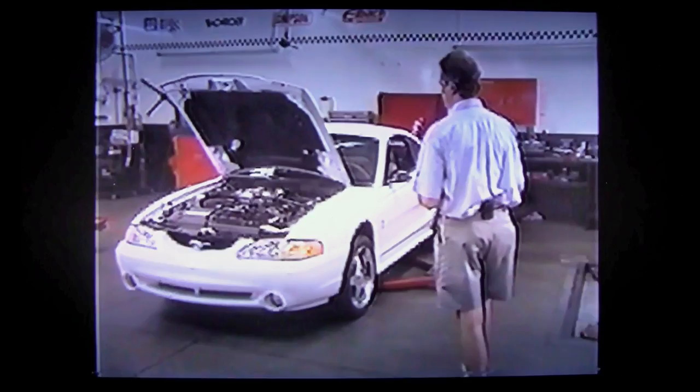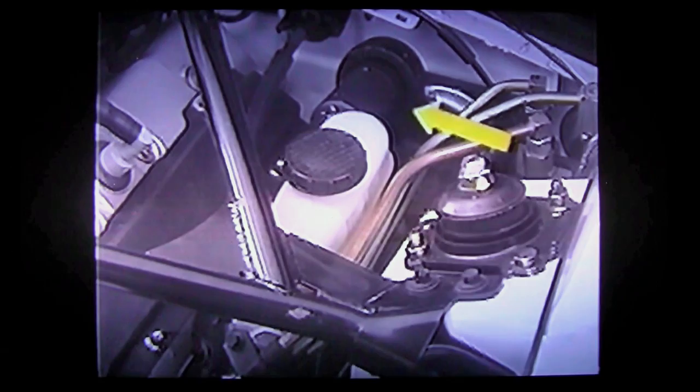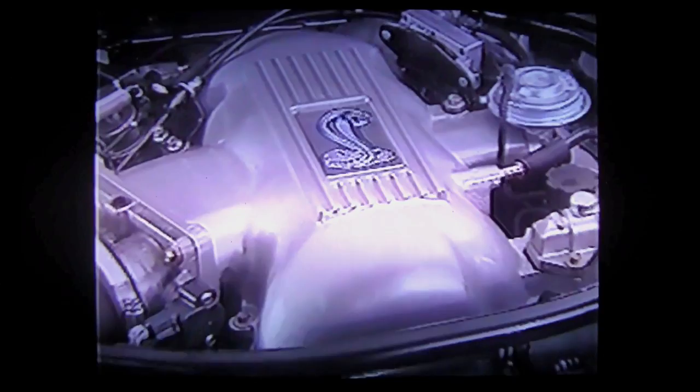Now, if you notice there's something missing when you look at the driver's side of the dash panel — you're right. That big, black, round box you used to see — the vacuum booster — has now been replaced. It's replaced by a hydro-boost system. It's not new technology; it's been used on trucks for years. But this system allows us some compact packaging advantages.